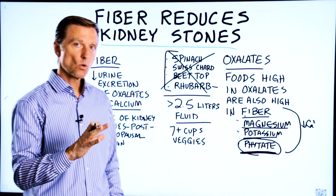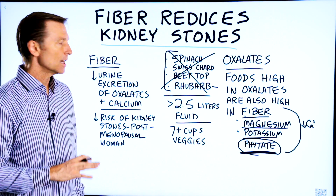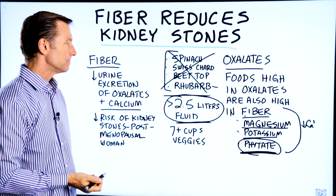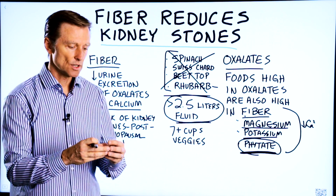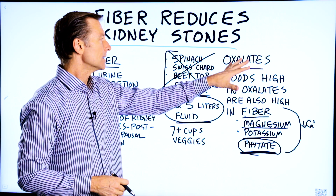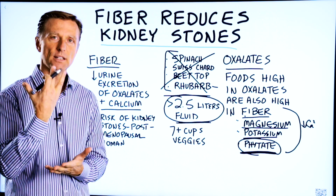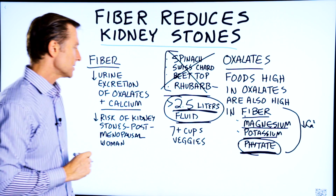Probably the most important thing you can do if you're prone to kidney stones — and I've talked about this in other videos — is to make sure your fluid intake is at least 2.5 liters every single day. Why? Because a kidney stone is a condition where the solution becomes super saturated, and these calcium oxalate stones start to form. But if you keep enough fluid through the pipes, it'll never get super concentrated.